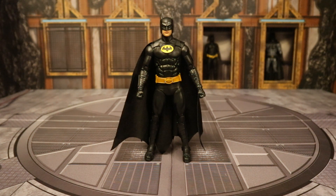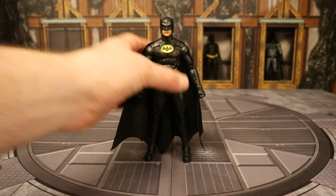This is the second Michael Keaton Batman figure McFarlane made. The first one is very similar and is an Amazon exclusive — it came with the Batmobile, and my god that Batmobile is fantastic. But right now we're just looking at the figures, so let's take a look.